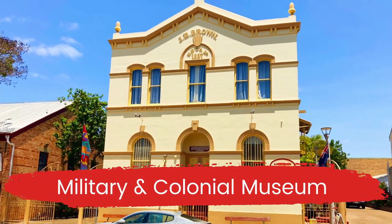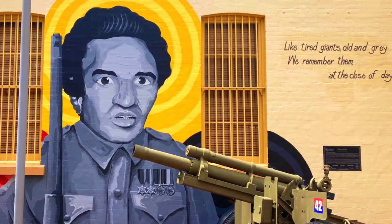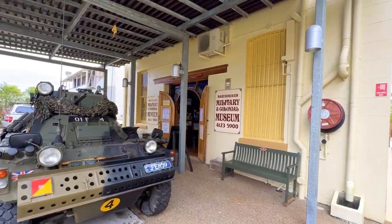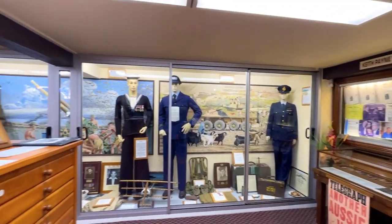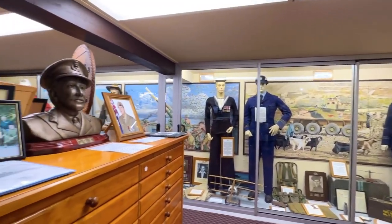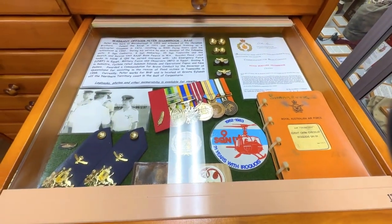The Maryborough Military Museum is housed in an 1879 heritage building on Wharf Street with over 10,000 exhibits. It is the most extensive collection of military memorabilia outside the Australian War Memorial in Canberra. It is open seven days a week from 9.30am.